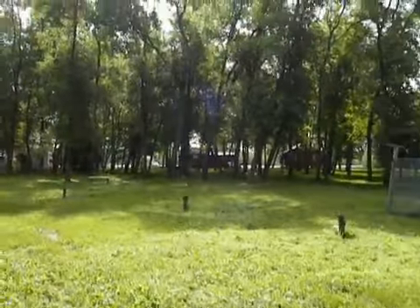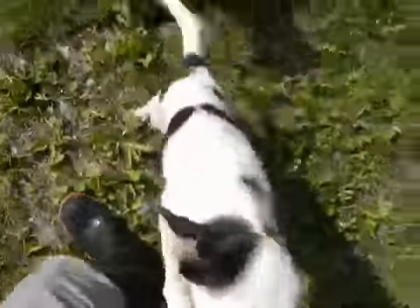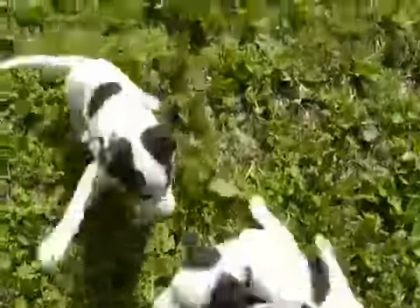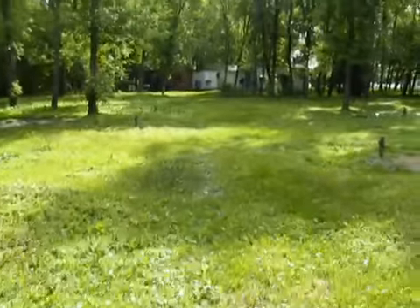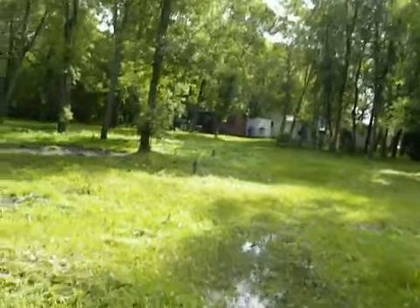So here we are. We're getting ready to get out of here. There's pork and beans down here — pork and beans, we're going to save you from this place. We're expecting the water has already started to come over the bank.